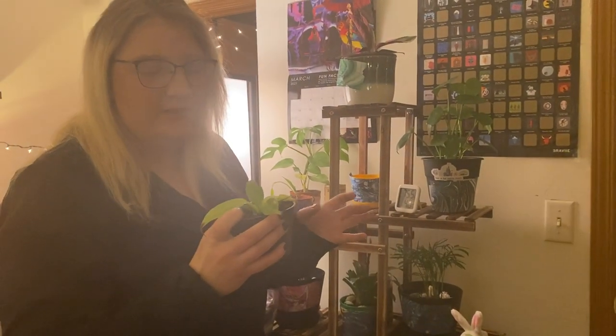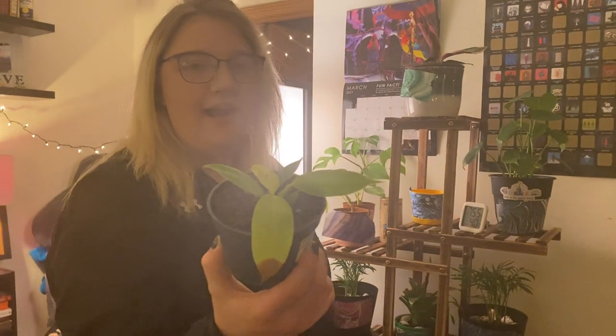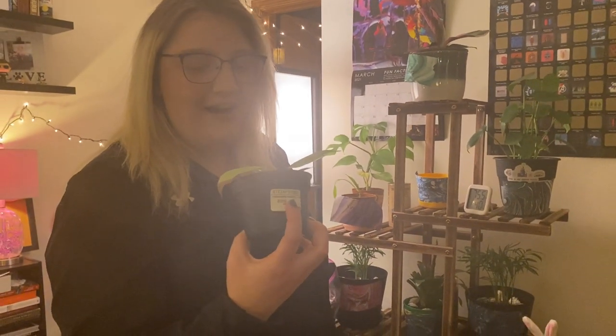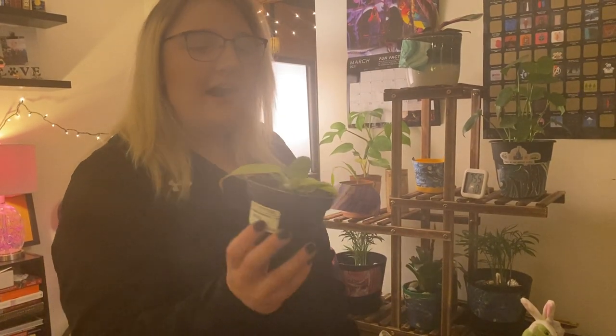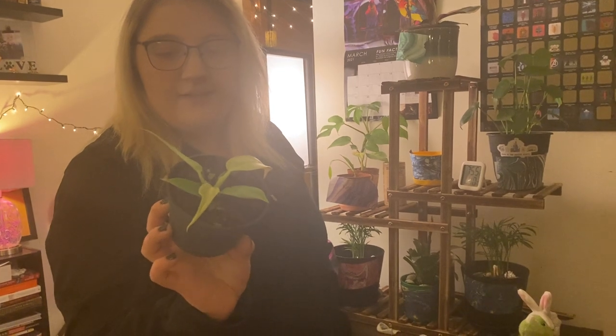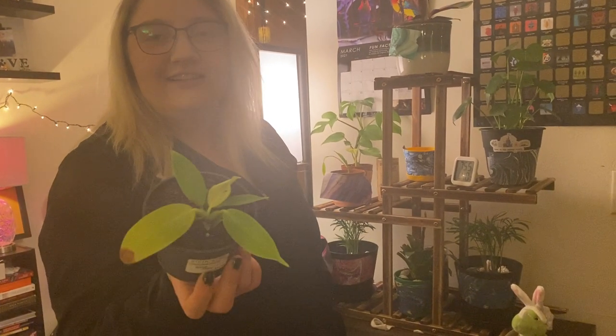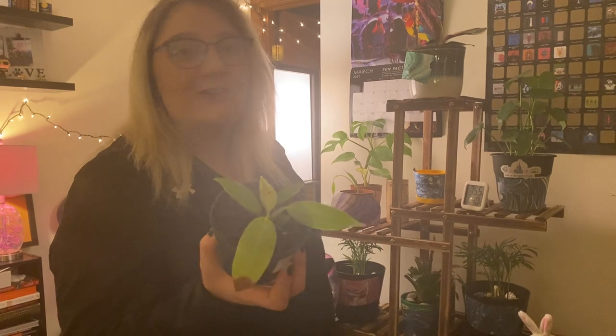This is a Philodendron — this is Barry. I don't do much with him. I clearly watered him with tap water and he didn't like that, but the rest of his leaves are doing fine. He's pretty chill. I like how neon green he is — I think that's fun. Haven't done anything with him and he's got some growth in the middle. He just kind of chills over here.